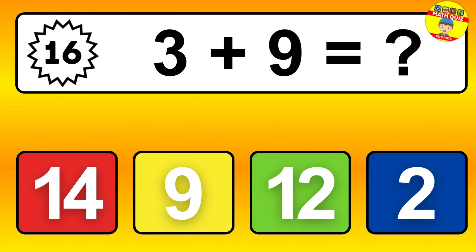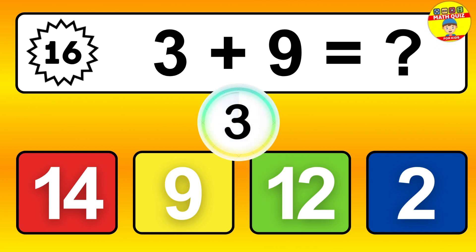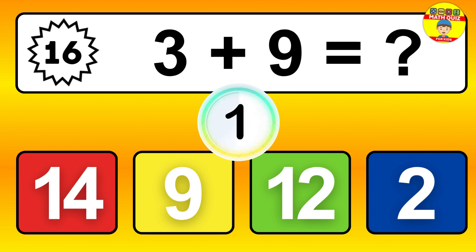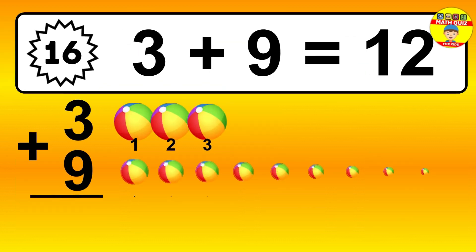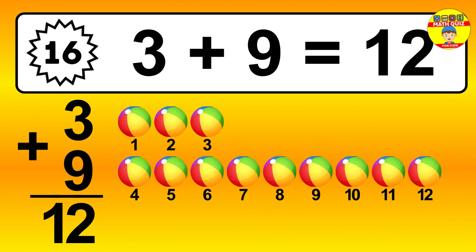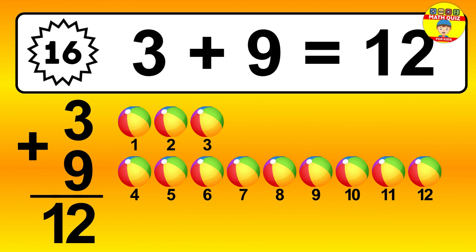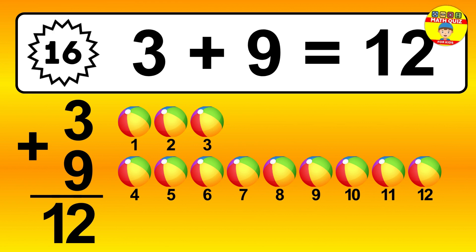Question 16. 3 plus 9 equals what? So the answer is 3 plus 9 is 12. Let's count it: 1, 2, 3, 4, 5, 6, 7, 8, 9, 10, 11, 12.